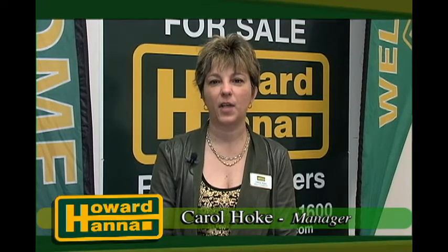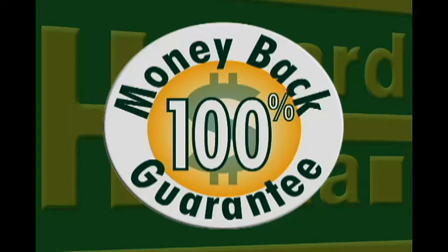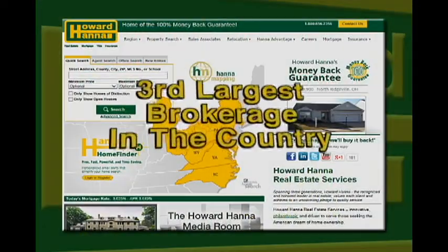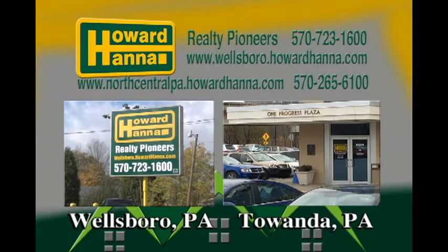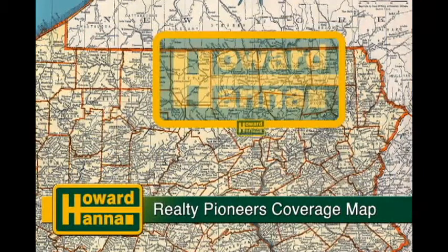Hi, I'm Carol Hoke, manager of the Wellsboro Howard Hanna Realty Pioneers Office. I'm here to welcome you to this weekend's edition of the Howard Hanna Showcase of Homes. We are the only office that offers 100% buyer's money back guarantee and we are licensed both in Pennsylvania and New York. Howard Hanna is the third largest brokerage in the country and Howard Hanna Realty Pioneers, with offices in Wellsboro and Quanda, is the largest office in the North Central Penn Board of Realtors. Geographically, we cover from Williamsport to Corning Elmira and from Scram to McKean County. Sit back and relax and enjoy some of the finest listings in the North Central part of Pennsylvania and the southern tier of New York.